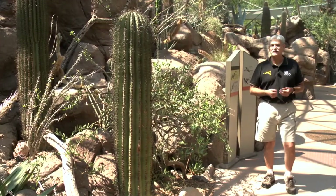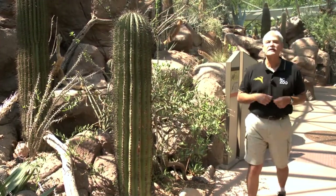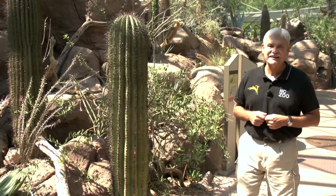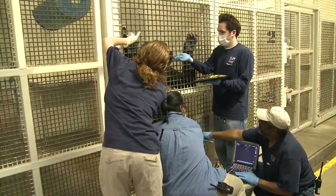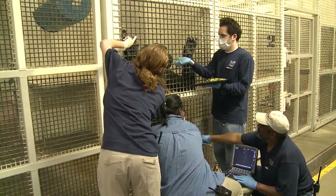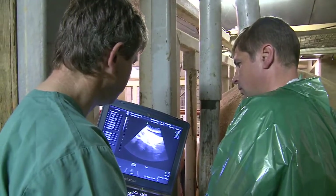When most people think of the North Carolina Zoo, the first thing that comes to mind is a family out for a fun day to view the animals. But few of our visitors realize that behind the scenes, a great deal of serious scientific research is also being conducted here at the zoo.